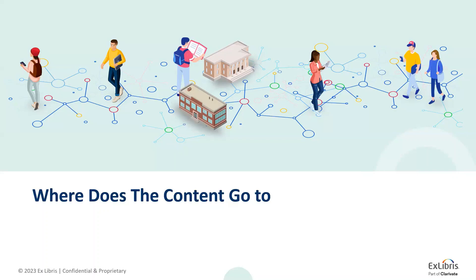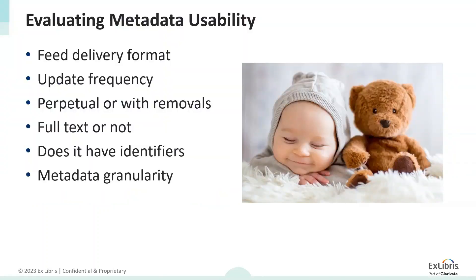Where does the content go? We need to evaluate the metadata usability — a deep analysis of the metadata that will determine how we can use it and where. The first parameter is the format in which we receive the metadata: XML, MARC, Excel — these file types impact how we can use the metadata stored within them. Second is the update frequency: is it a one-time update for a closed collection available in perpetuity, or will it be an updating collection with removals, additions, and edits? If so, what is the expected update frequency — how often should we look for a new file on the server?